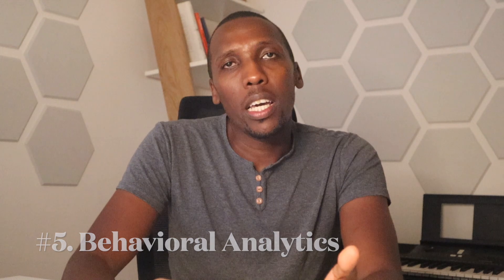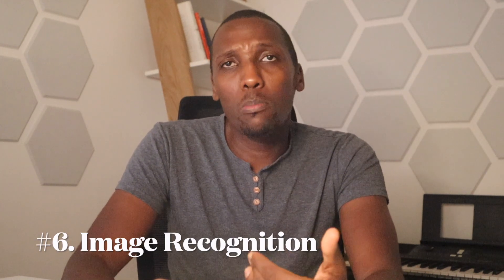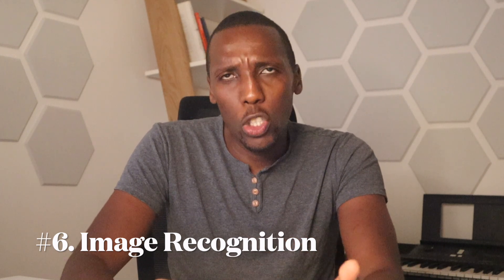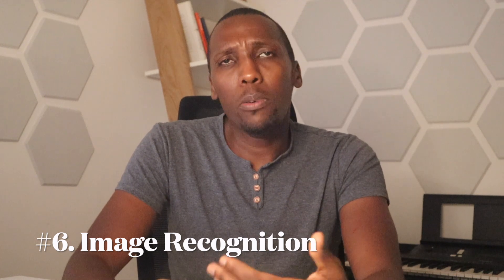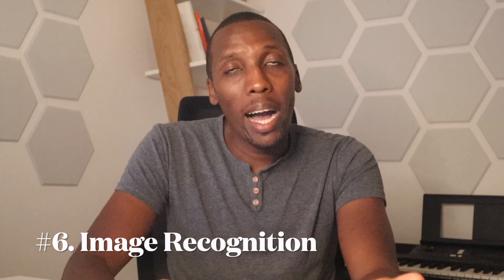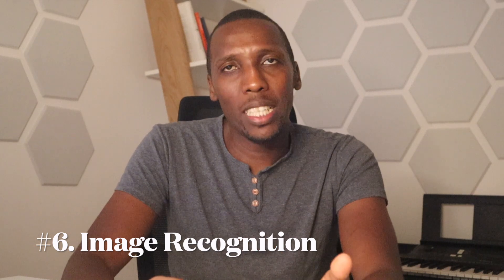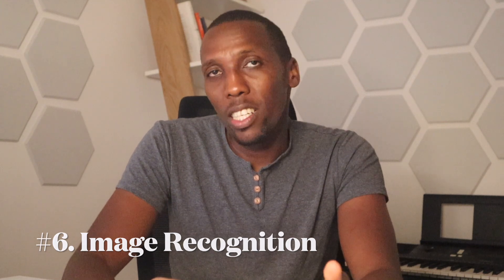The sixth way is image recognition. Data science can be used to analyze images, identifying potential matches based on physical appearance. For example, dating apps like Badoo and Happn use data science to match individuals based on their facial features or body type. This allows users to find potential partners whom they are likely to be physically attracted to.